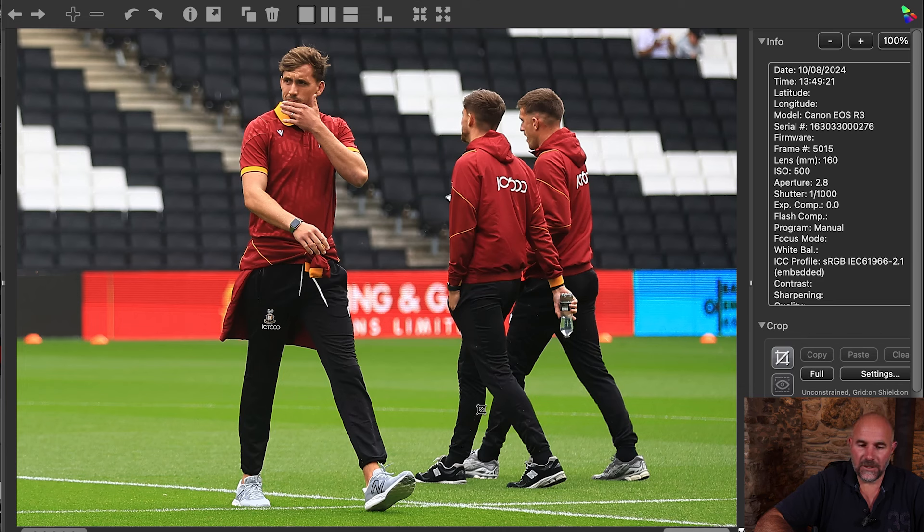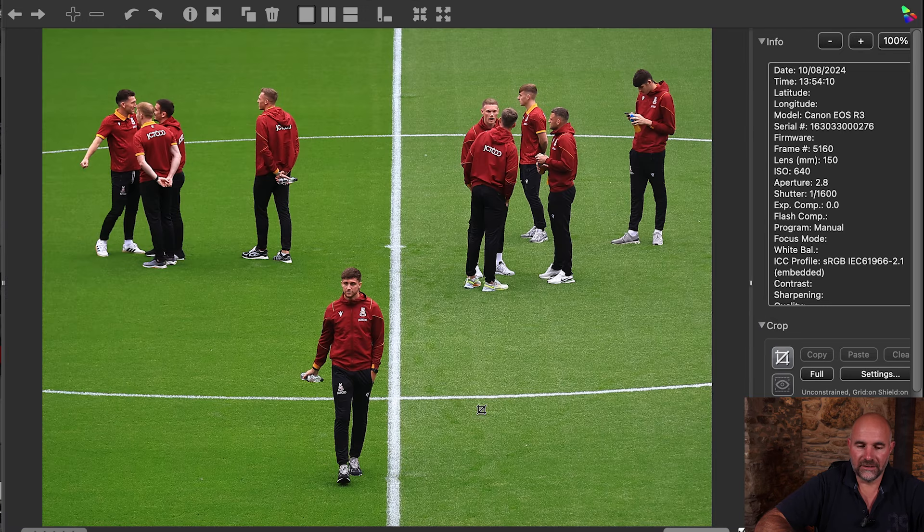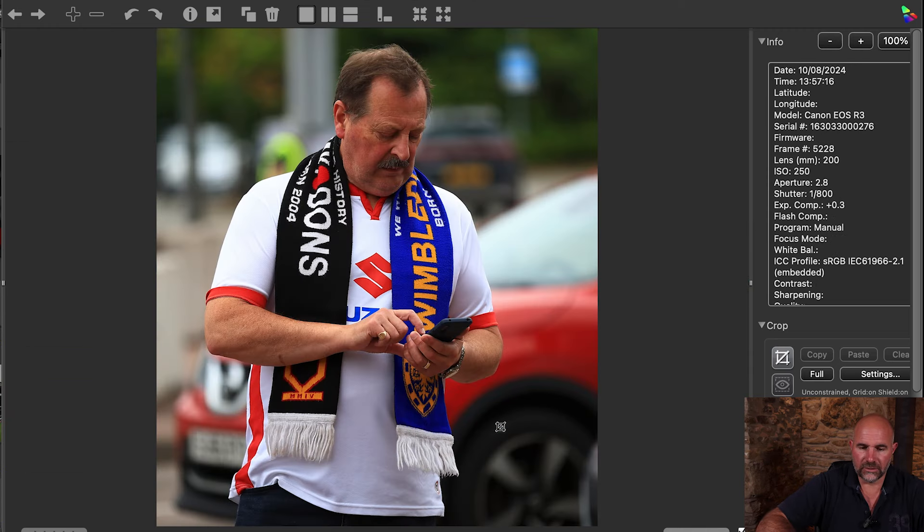Then Bradford — just looking at the pitch and getting some generic stuff of the lads. Went back up into the stand to get a nice high angle of the Bradford team checking out the pitch. Obviously got Dons in again and went tight. This is just nicely balanced — two groups and then him just walking back, which balances the image out nicely. Then a wider shot — MK Dons with Bradford looking. Nipped outside and liked this half-and-half scarf.